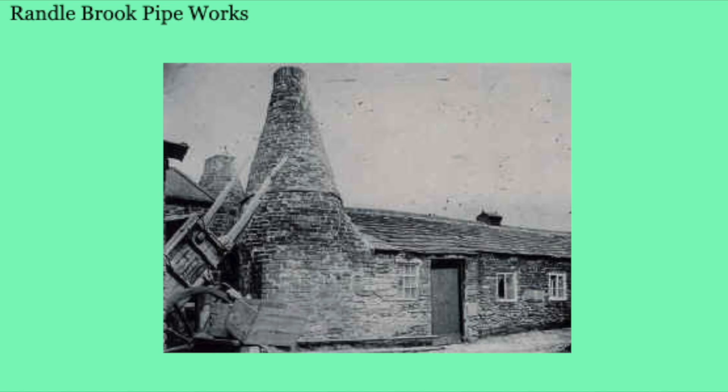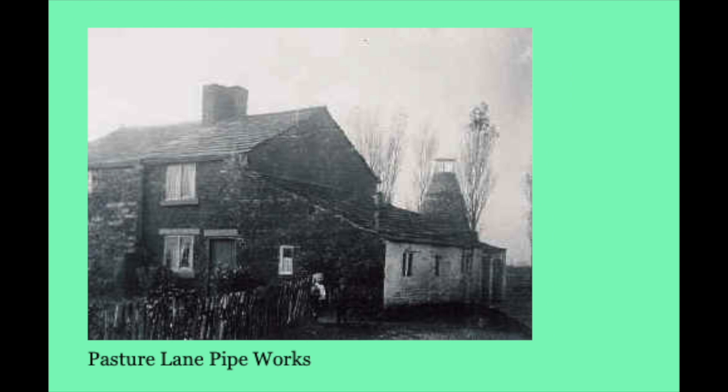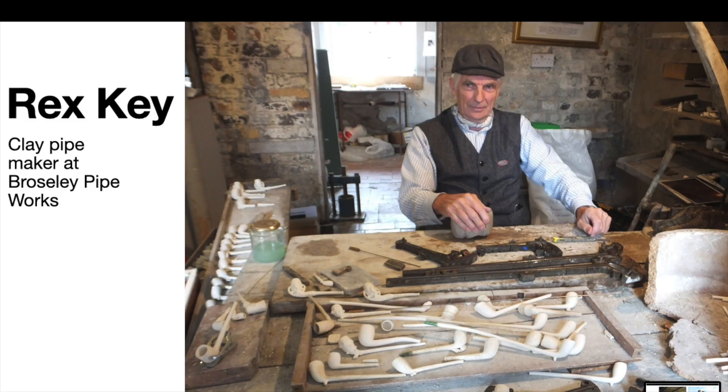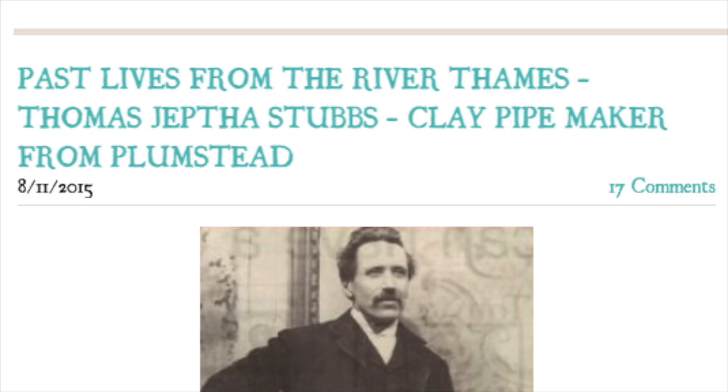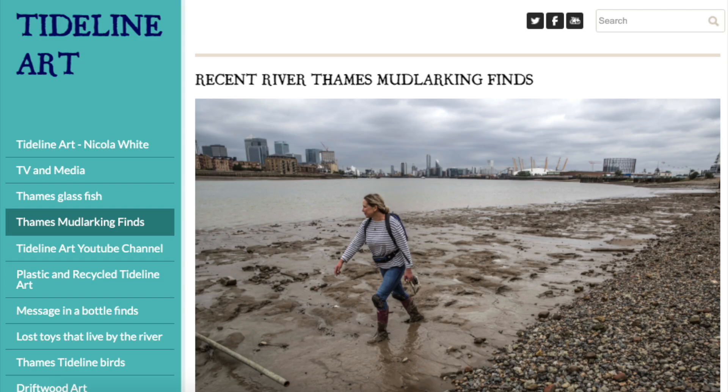In the 20th century pipe tobacco smoking was going out of fashion and the trade began to die out completely. There are still a handful of clay pipe makers left to this day, but they are few and far between. Rex Key at Broseley Pipeworks is one of those makers. To find out more about the life of Jeptha Stubbs, please check out Nicola White's blog, and see more of her finds at tidelineart.com and on her YouTube channel, Tideline Art. Links will be in the video description.